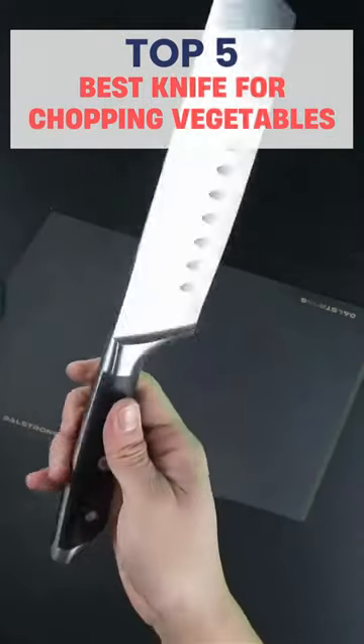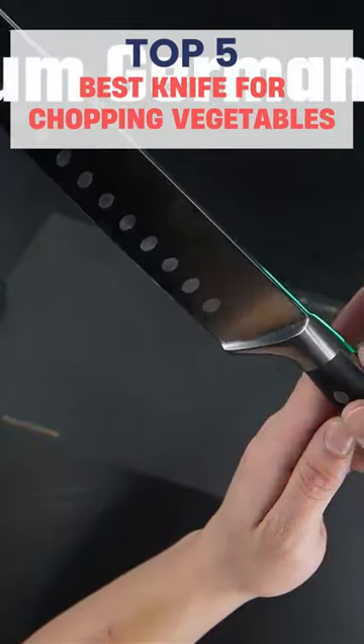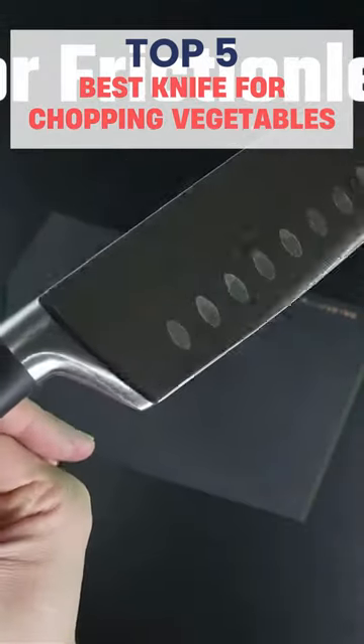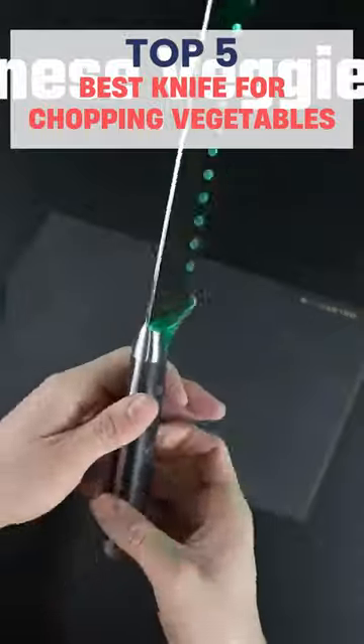Welcome — any home cook who wants to save time while preparing meals should have this device. Our best knives for chopping vegetables cut ingredients swiftly and evenly for your favorite dishes. High-quality stainless steel blades are sharp, rust-resistant, and long-lasting.